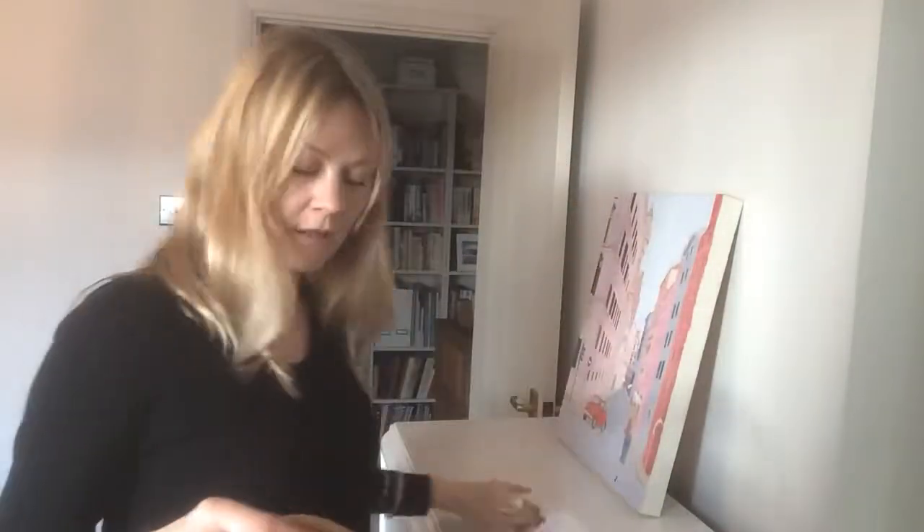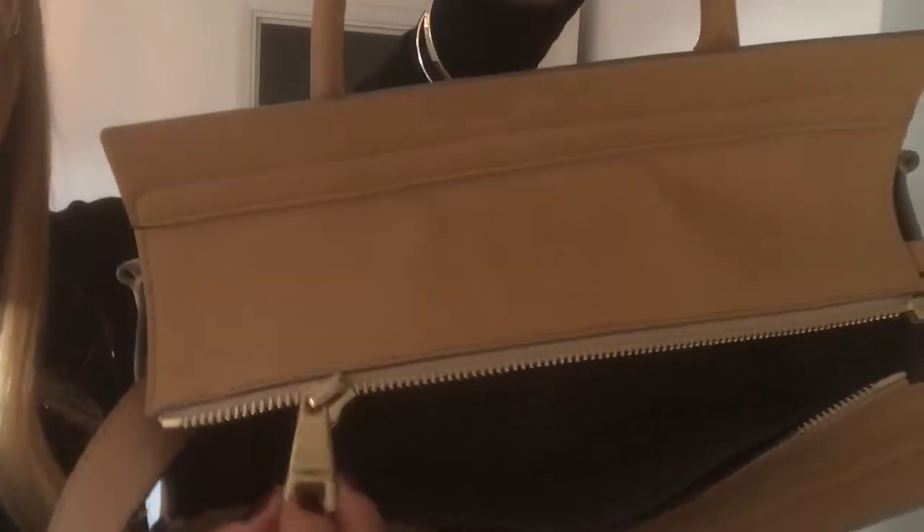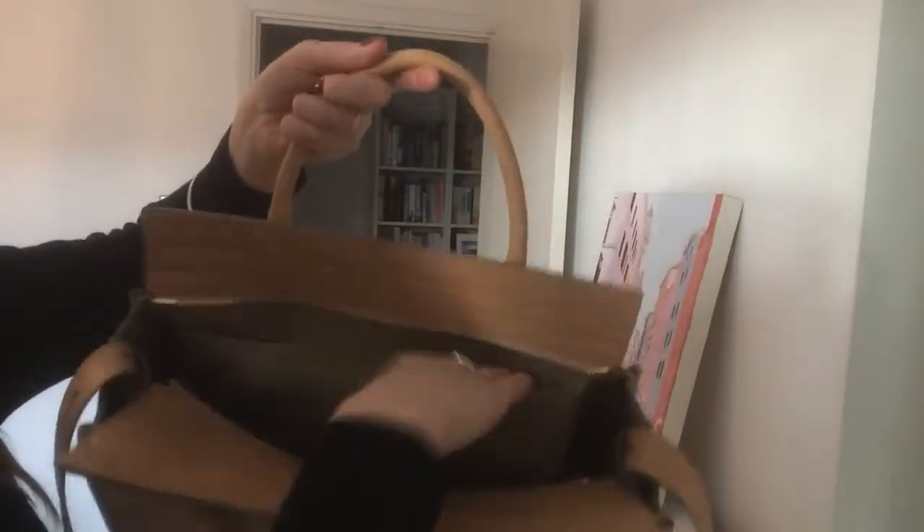It comes with a Chloé dust bag, and there are also care documents and an authenticity card inside. Inside you've got your little Chloé stamp, and the zip pull still has the plastic wrap on it. It's quite a cavernous space inside, and then there are two flat pockets.